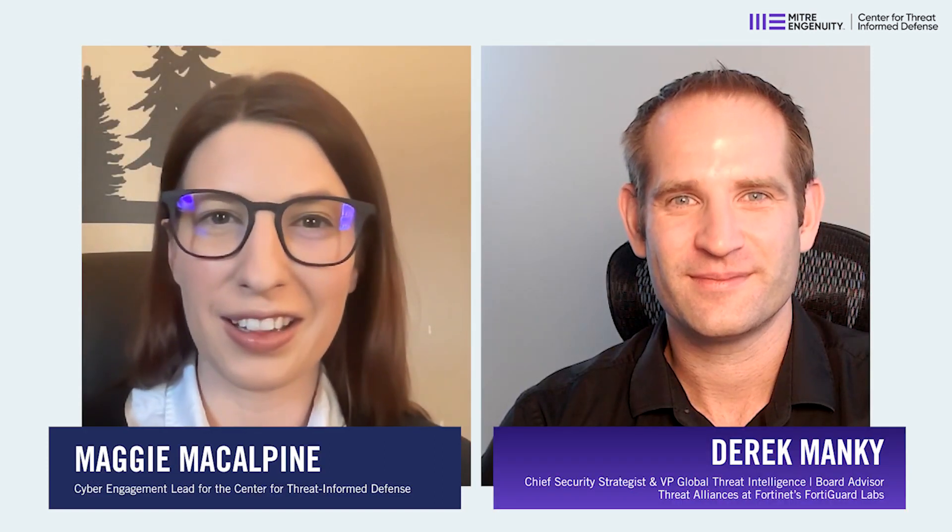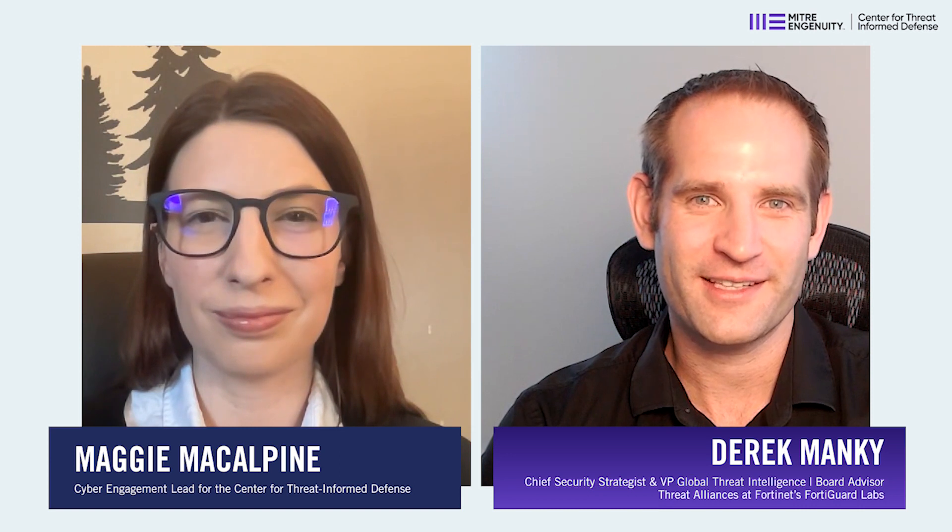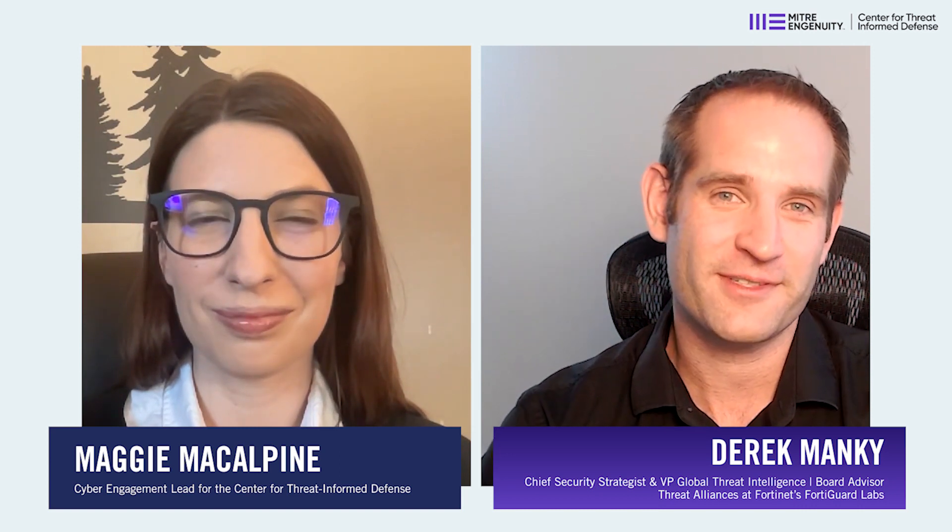Yeah, and that's absolutely critical — to be able to make that translation upstream and to really get that buy-in. So thank you so much for joining us today, Derek, at the Center for Threat-Informed Defense Leadership Spotlight with that focus on ATT&CK Flow 2. It's been a pleasure. Thanks so much, Maggie, and thanks for all the great work from the Center and all the participants as well.